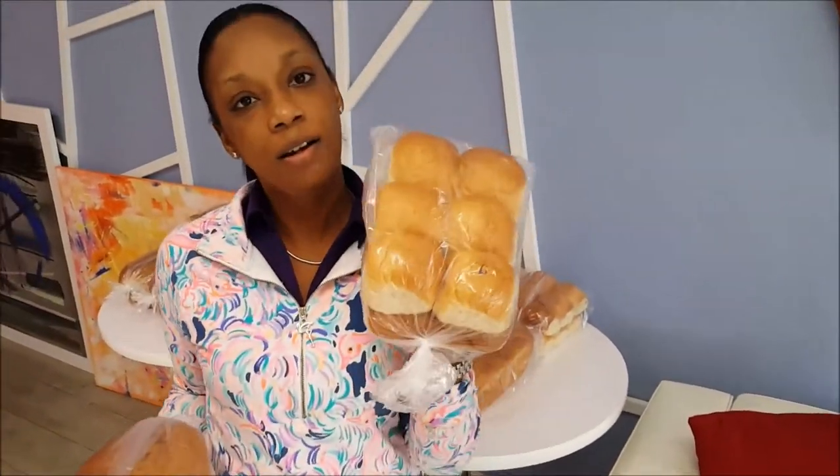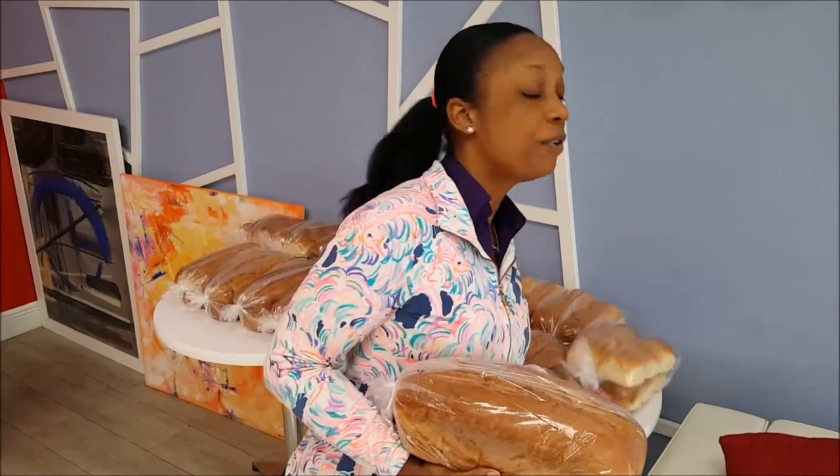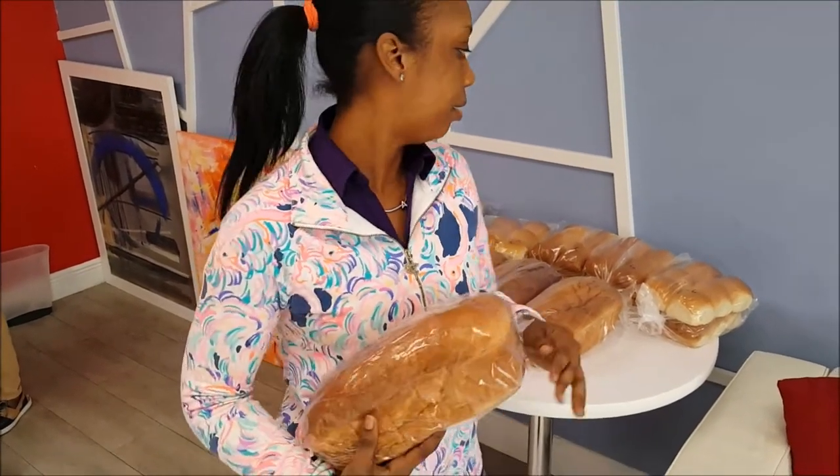We also do homemade bread — both loaves and rolls — and they come in a few different flavors: coconut, coconut raisin, straight raisin, plain, and coconut guava. You can also find them at Fresh Market and Fresh Market Old Fort Bay. If you have a special occasion, you can place an order with us two days in advance — whether it's a birthday cake, anniversary, or a little get-together. We also do cakes.